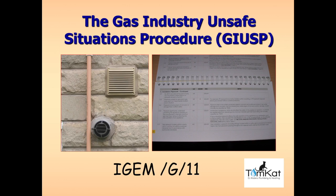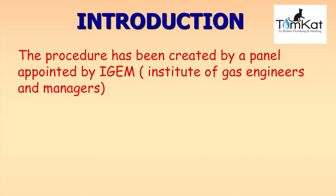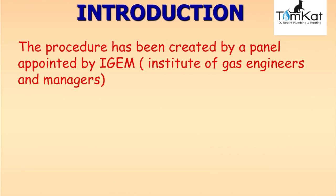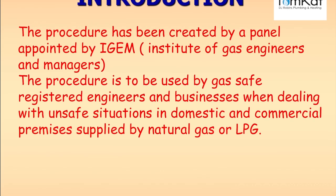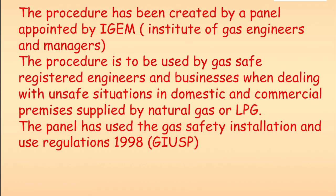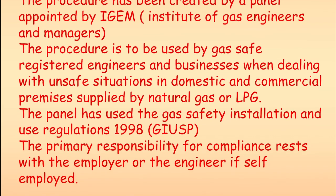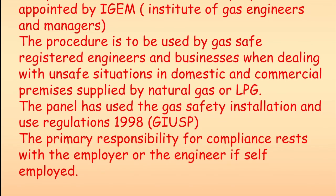Let's have a closer look at the Gas Industry Unsafe Situations Procedure iGEM G11 and find out exactly where it came from. The procedure has been created by a panel appointed by iGEM — the Institute of Gas Engineers and Managers — and it is to be used by Gas Safe registered engineers and businesses when dealing with unsafe situations in domestic and commercial premises supplied by natural gas or LPG. The panel has used the Gas Safe Installation and Use Regulations 1998, and the primary responsibilities for compliance rest with the employer and engineers if self-employed.